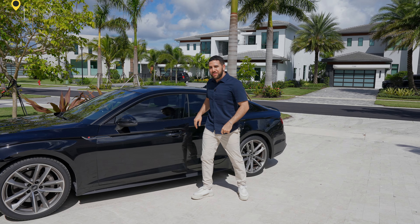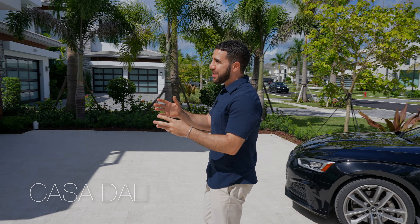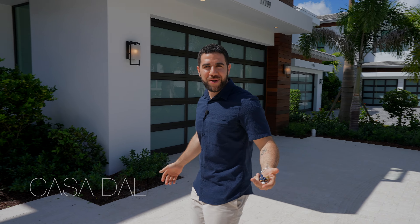Hey everyone, welcome to Boca Raton. We're in Boca Bridges — it's a gorgeous community — and we're taking a look at Casa Dali. Let's take a look around.